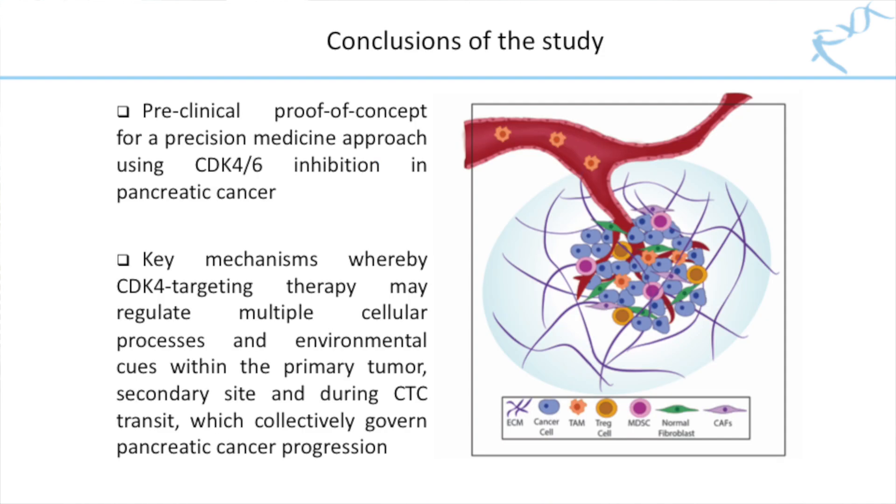So what we've shown here is the preclinical proof of concept for a precision medicine approach using CDK4-6 inhibition in pancreatic cancer, and we revealed key mechanisms whereby CDK4 targeting therapy may regulate multiple cellular processes and environmental cues within the primary tumor, the secondary site, and during CTC transit, which collectively govern pancreatic cancer progression.